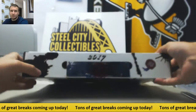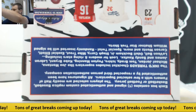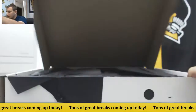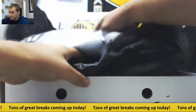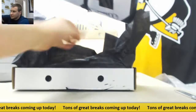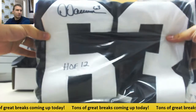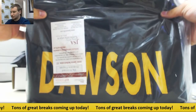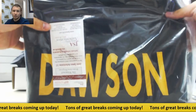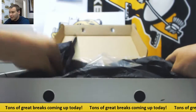Let's see what's in number two. And this one is going to be Dermonte Dawson. Hall of Fame 12 inscription — see the autograph right there. And JSA authentication right there. Put that back in here.